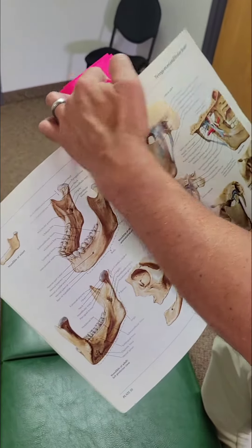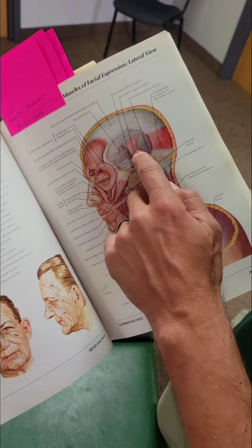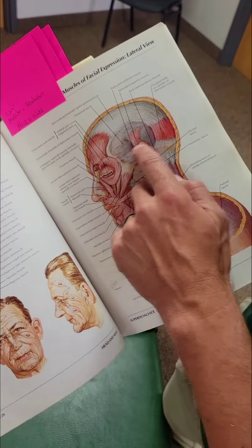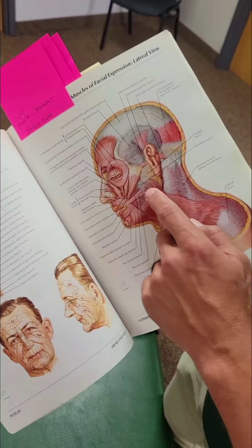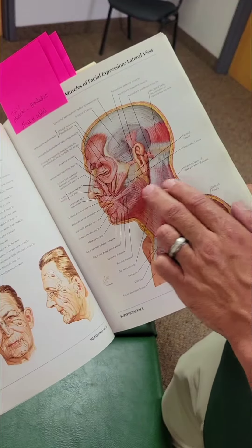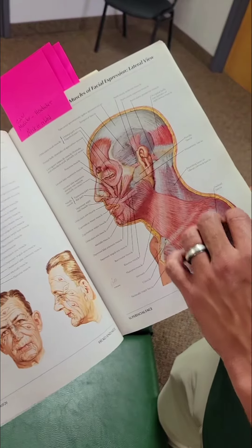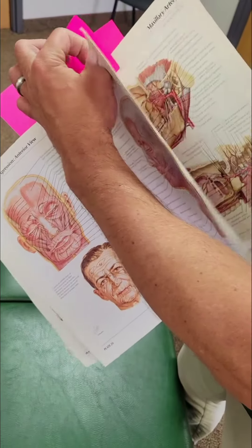When we look at the muscles of the head, we can see these are the jaw muscles up here. If the jaw is out of alignment, these muscles will be tight. It can also cause tightness that pulls from the jaw muscles down into the neck — so the neck can cause the jaw to be out of alignment, or vice versa, and that can all cause headaches.